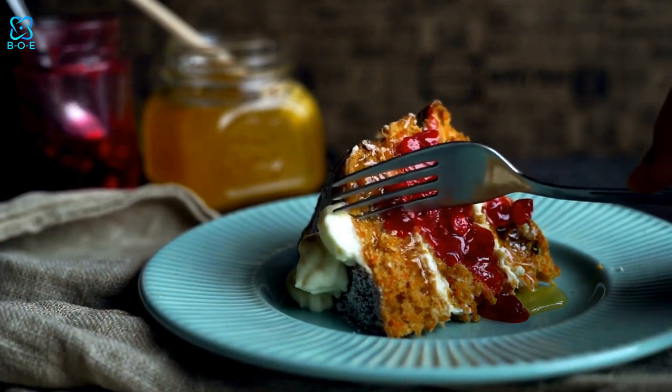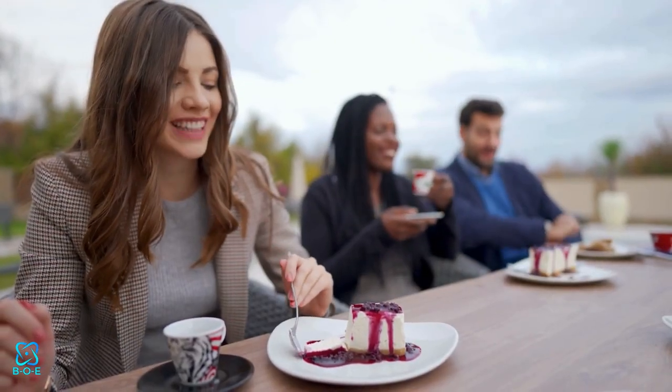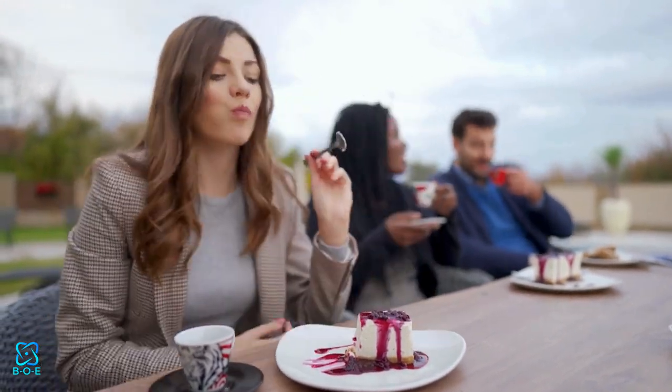Healthy desserts are not only delicious but also offer a plethora of health benefits. From supporting digestion with fiber-rich ingredients to providing essential vitamins and minerals, these treats nourish your body while satisfying your sweet cravings.